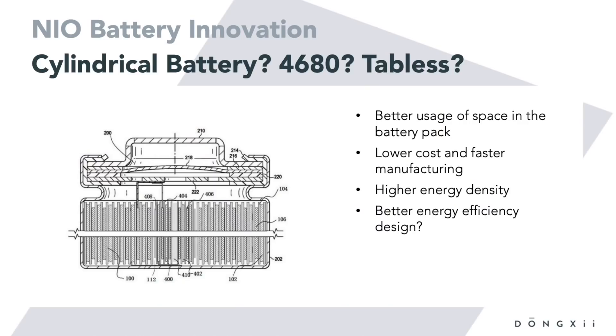I mentioned that I found something else, and it's another patent. I will talk about this one in this video, which is about NIO possibly doing something similar to the Tesla 4680 cells.